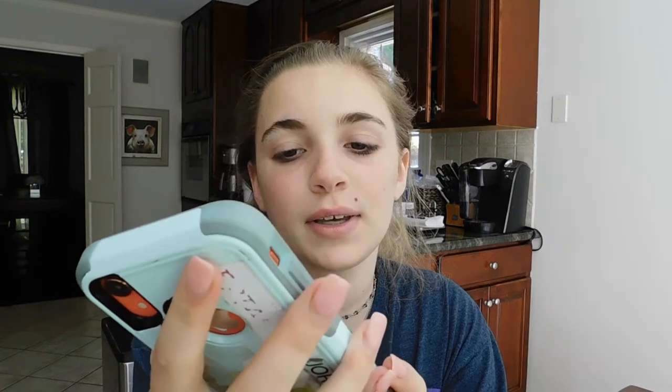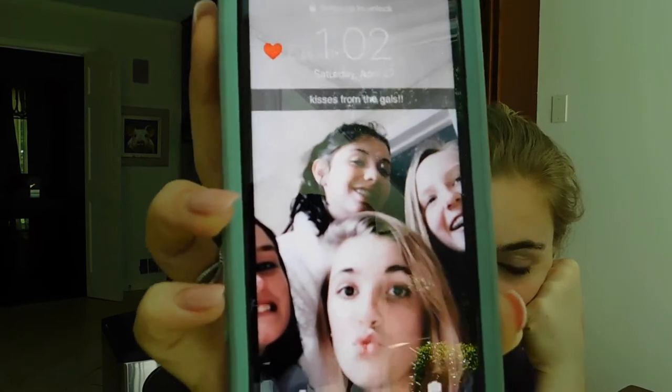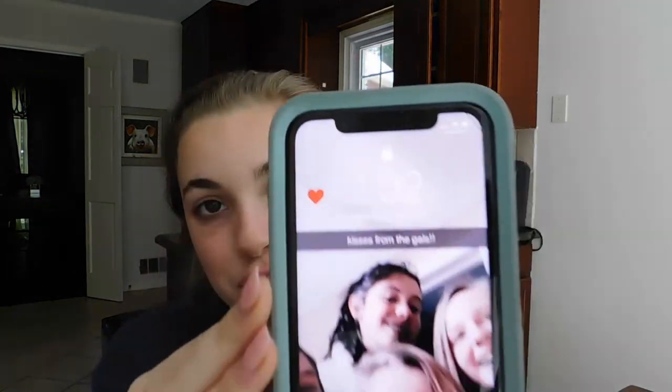Basically this is my lock screen. It is me, Sophia, Ella, and Hannah — you'll probably meet them, they're all in my small group. It just says 'kisses from the gal' and it's from my church retreat.